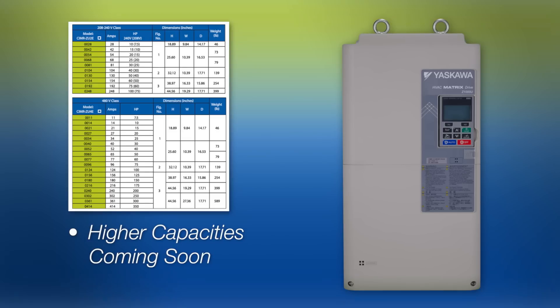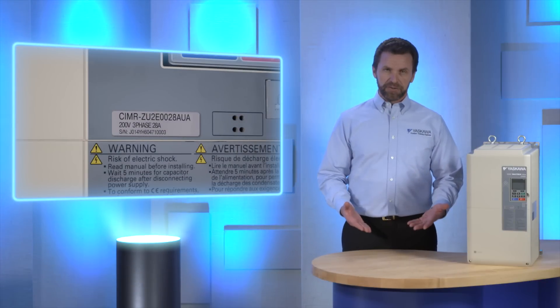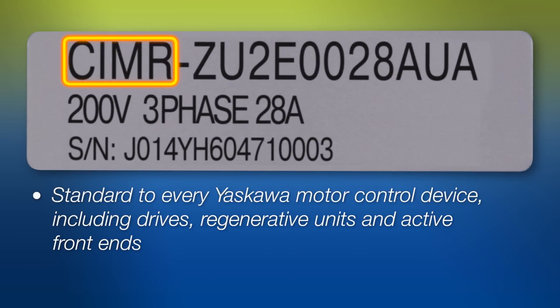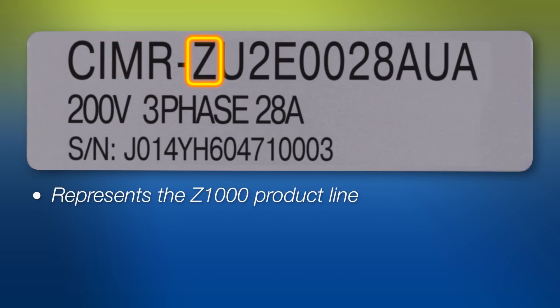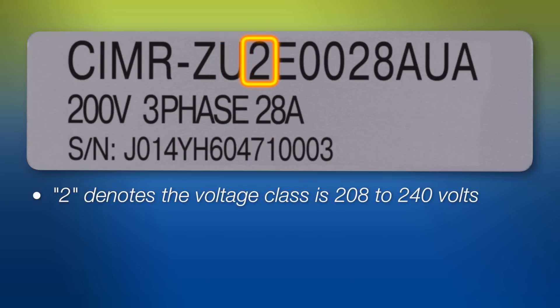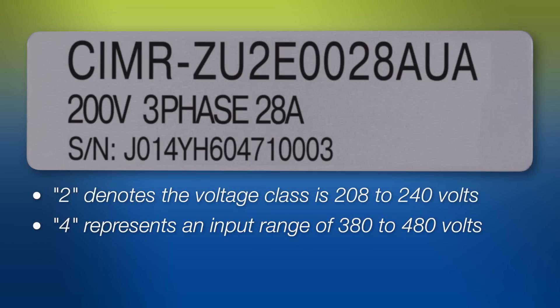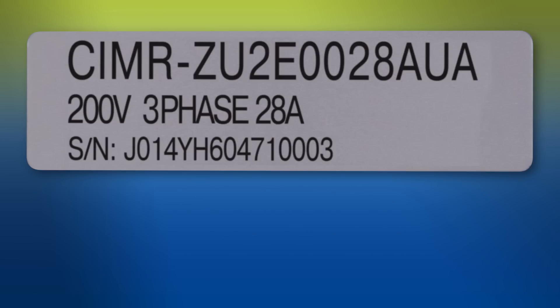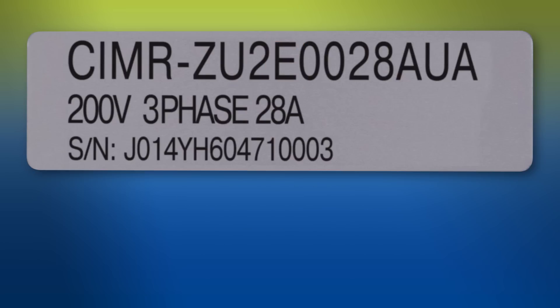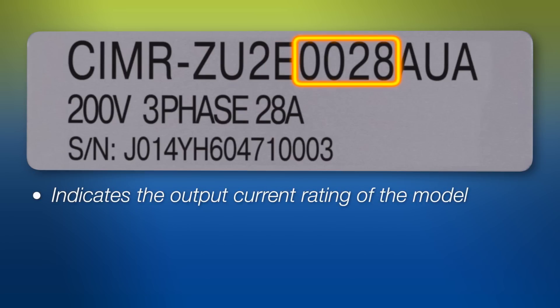Higher capacities will be available in the near future. Each model is identified by its model number. CIMR is standard to every Yaskawa motor control device including drives, regenerative units, and active front ends. The Z represents the Z1000 product line, used for commercial HVAC applications. U indicates the USA specification. 2 denotes the voltage class is 208 to 240 volts; a 4 would represent an input range of 380 to 480 volts. The letter E indicates a Z1000 matrix drive with the standard built-in EMC filter. The 4-digit number indicates the output current rating of the model, in this case 28 amps.